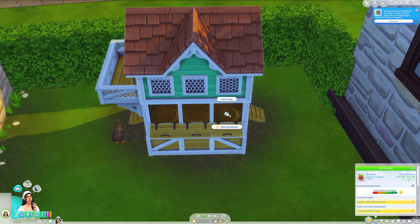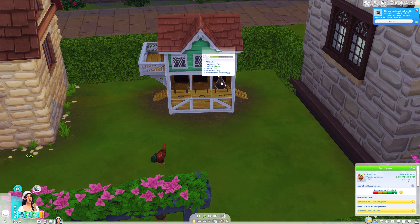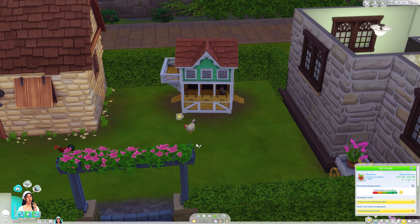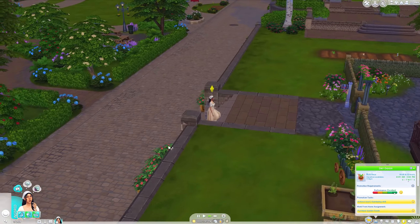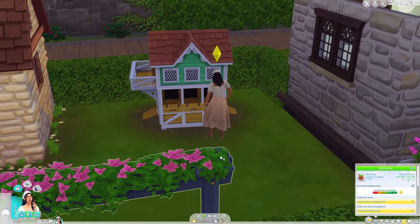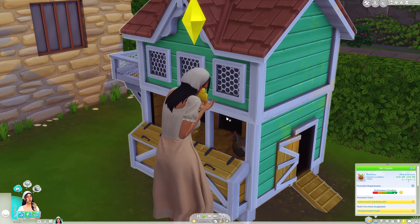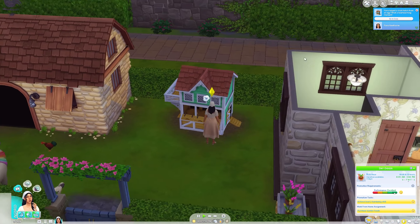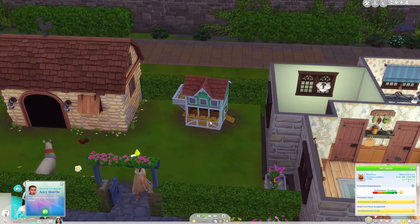Another baby chick! Let's go — hurry Flora, hurry! Why is Emily going to sit on the egg? Another baby chick — hurry girl please. Where the heck is she? She is so extremely slow. Emily, move! Another baby chick! We have six chickens now — that is crazy!